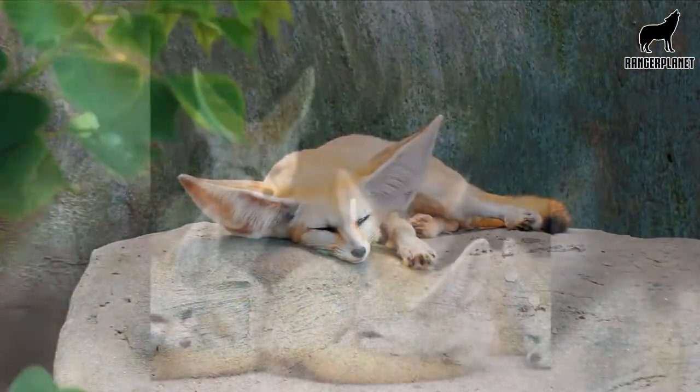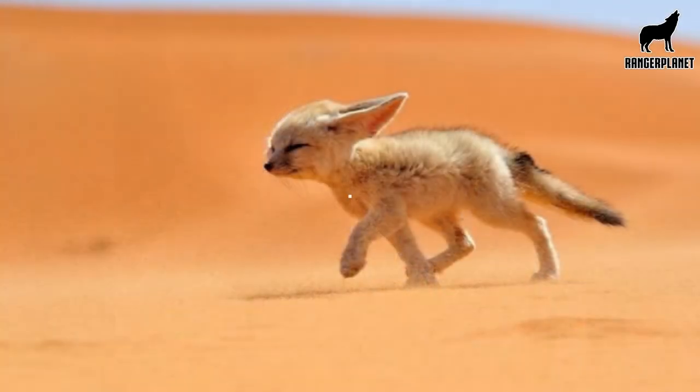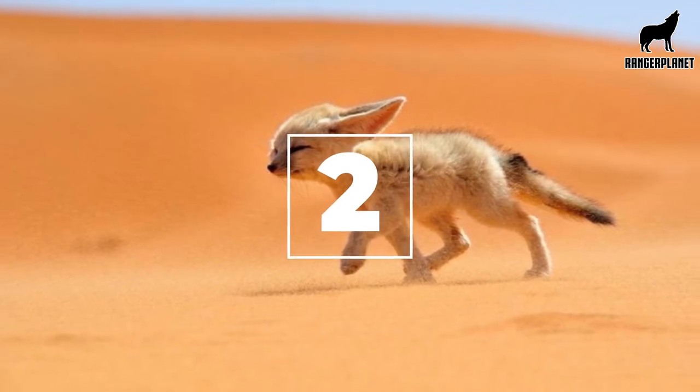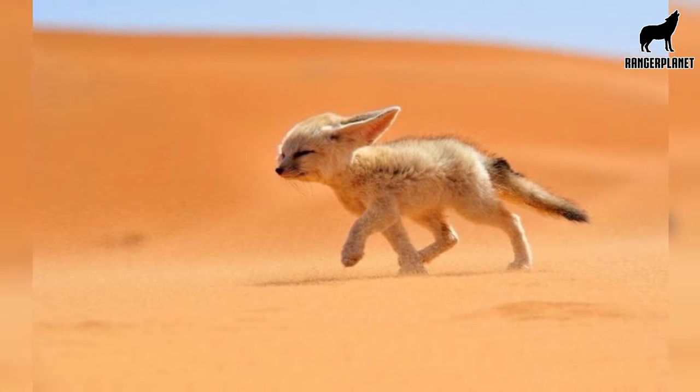Physical facts. Number one, fennec foxes are one of the smallest species of canidae in the world. Number two, there are two species of fennec foxes: the lesser or desert fennec, and the greater or Algerian fennec.